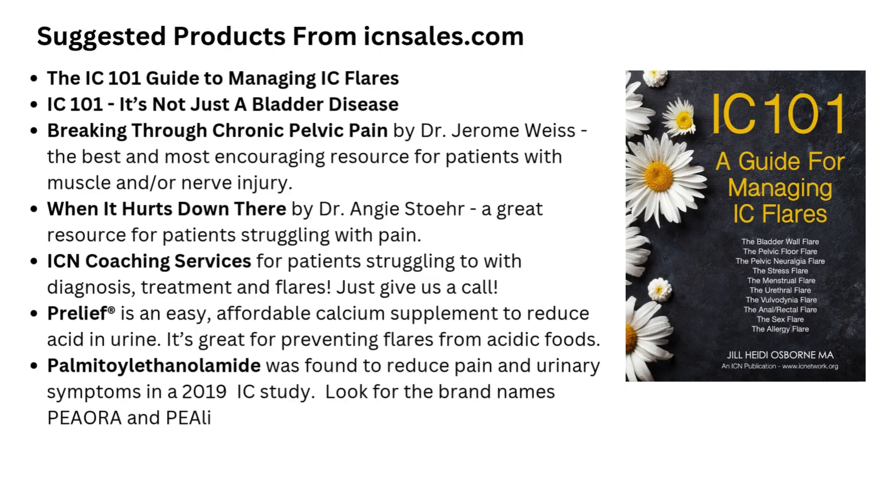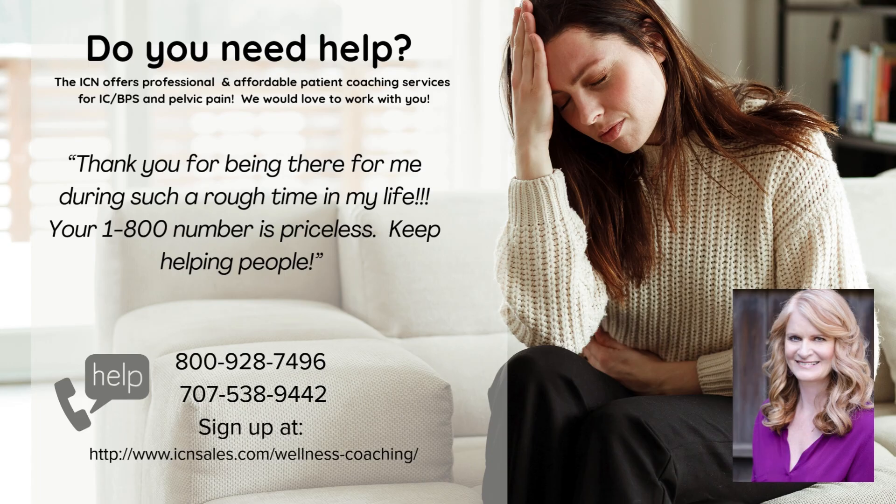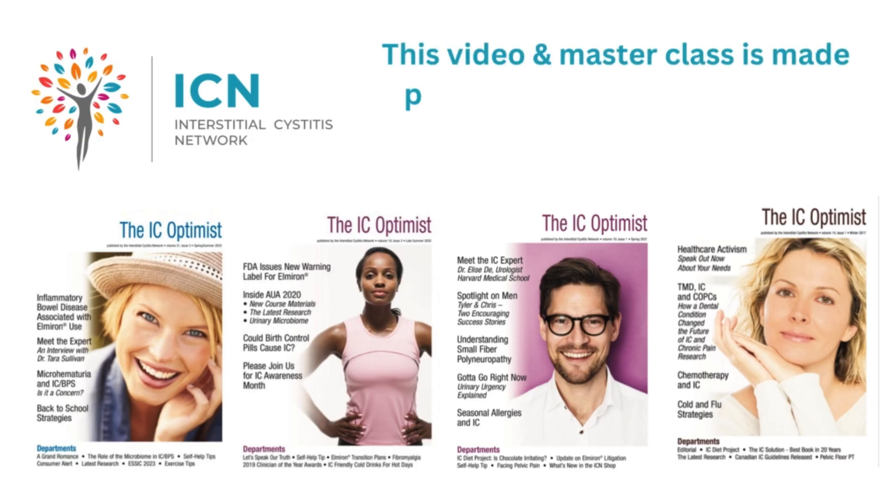Suggested products from the ICN shop include our IC 101 Guide to Managing IC Flares, our book IC 101: It's Not Just a Bladder Disease, Breaking Through Chronic Pelvic Pain by Dr. Jerome Weiss — the best and most encouraging resource for patients with a history of muscle or nerve injury — and When It Hurts Down There by Dr. Angie Stewart, a fabulous book for any patient struggling with persistent pain. The ICN offers coaching services for patients struggling with diagnosis, phenotyping, or treatments. Pre-Leaf is an easy, affordable, over-the-counter supplement that can help reduce acid-induced flares — great for preventing flares from coffee. Palmitoylethanolamide was found to reduce pain and urinary symptoms in a 2019 IC study and is the future of IC care — look for brand names Peora and Pealeaf. Lastly, lactoferrin, a protein found in colostrum, was found to reduce IC flares in a study released in 2024.